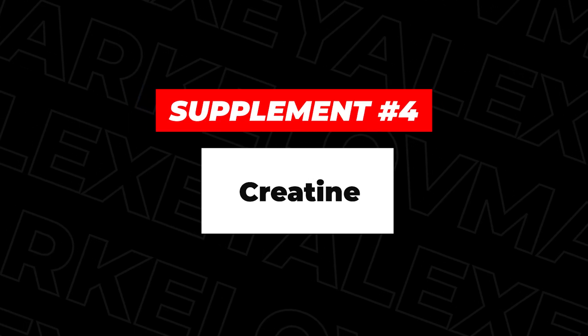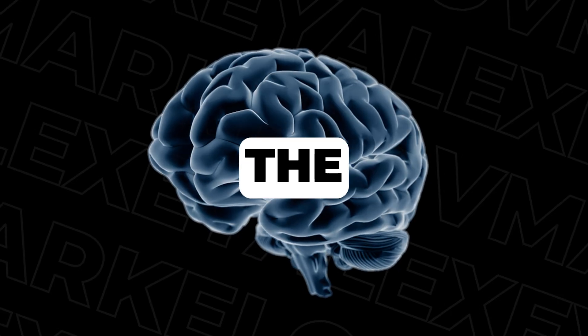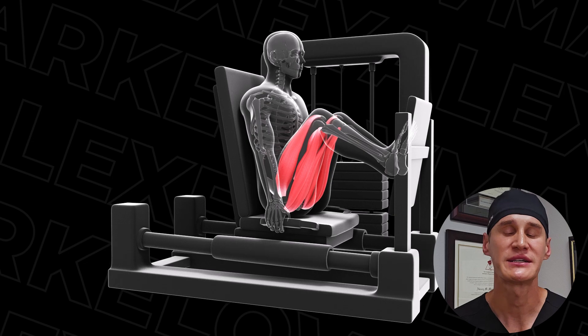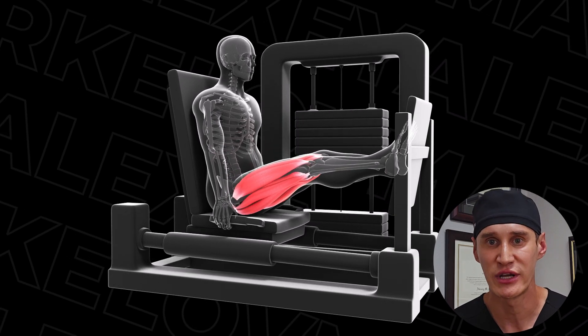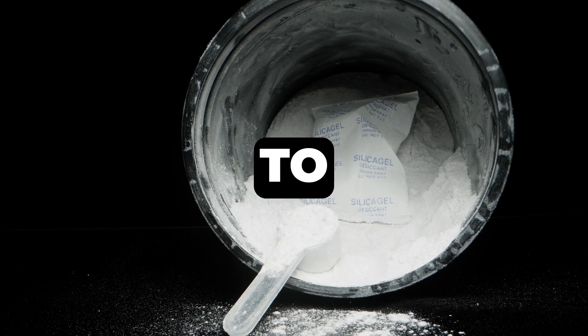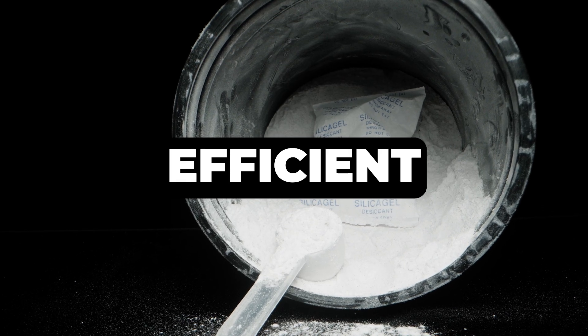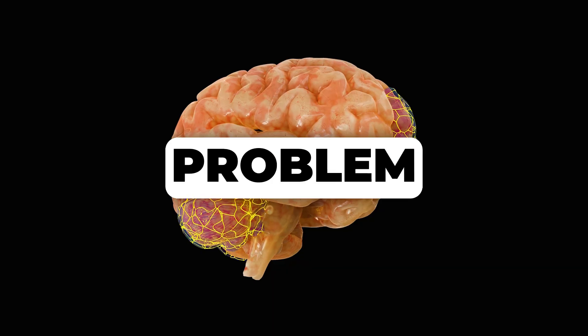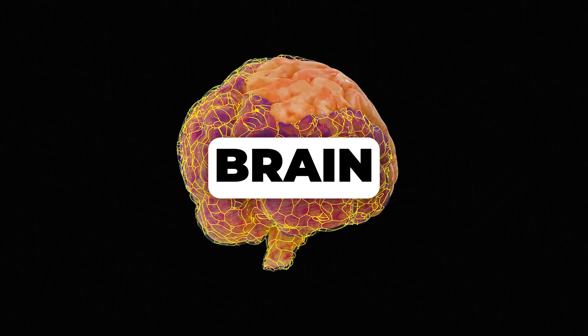The next supplement might surprise you — creatine isn't just for bodybuilders. Creatine is a naturally occurring compound that plays a critical role in energy production within your cells, especially in muscles and the brain. Like protein, creatine significantly enhances your ability to build and maintain muscle mass, especially when combined with resistance training, which is crucial for controlling weight and improving overall physical function. Creatine helps hydrate muscle, making them more efficient, and also reduces muscle decline with age and menopause. Creatine has also been shown to enhance cognitive function, including memory and problem solving, by providing energy to your brain cells.